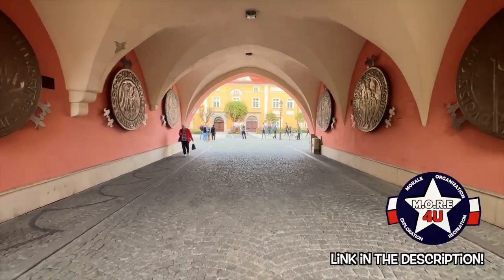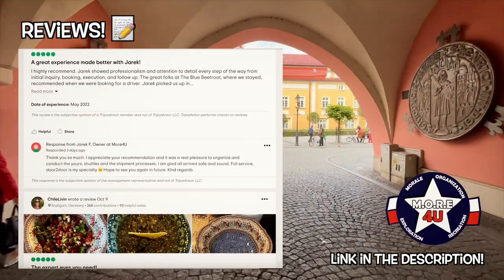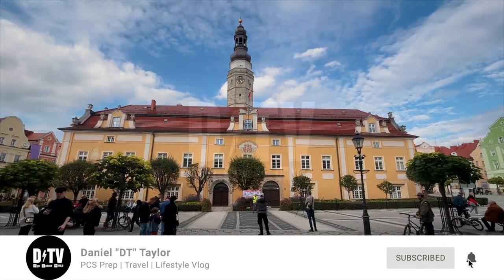We had an incredible time with More For You Tailored Tours, and you can too. Check out hundreds of his reviews online or contact him directly to discuss your tour options. For more information about traveling Europe, subscribe to the channel, and I'll catch you in the next one.